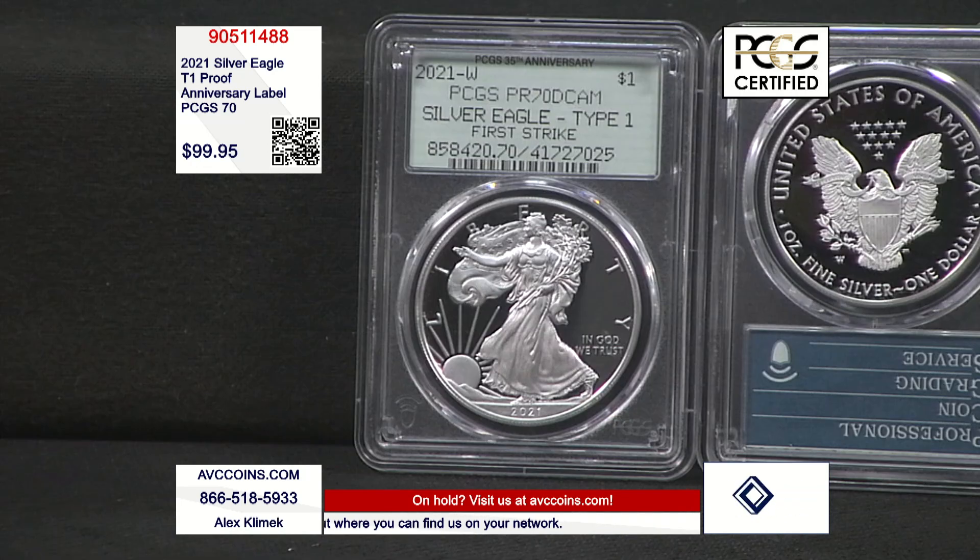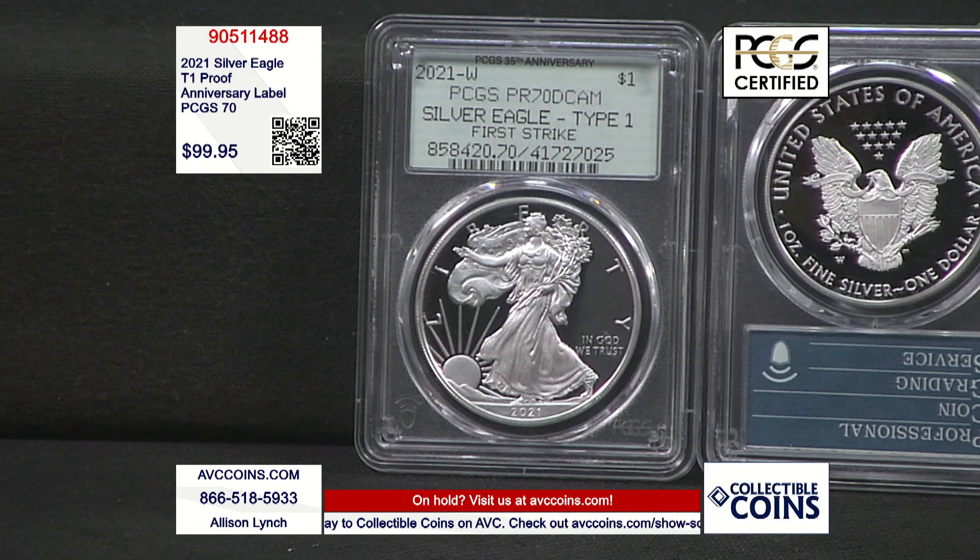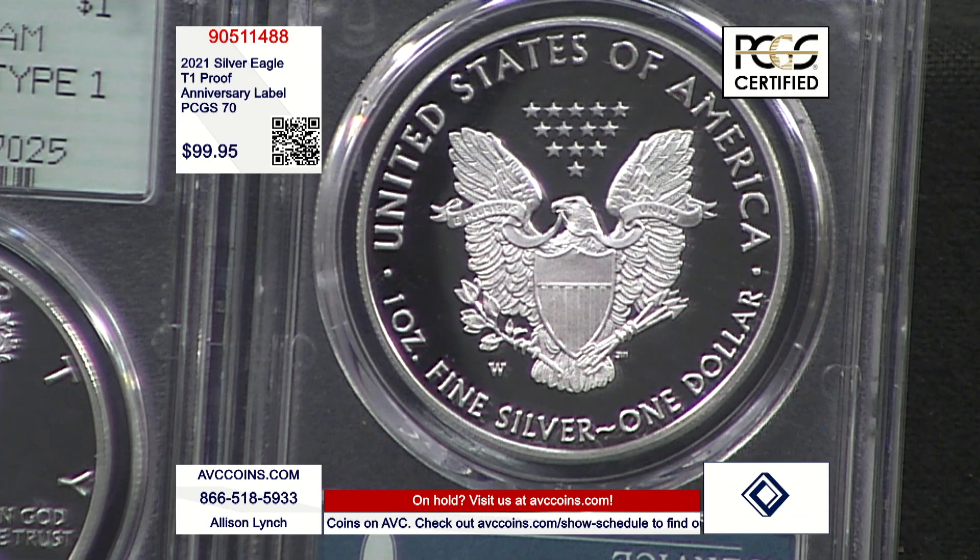The total number of 70s, according to PCGS's population report, is only 28,000 and change — under 30,000 West Point 70s. That's a small number. If you compare that to prior years, it's a rarity. And only a fraction of those 70s have this special 35th anniversary label.